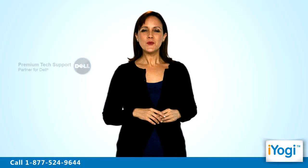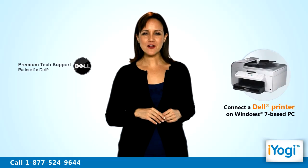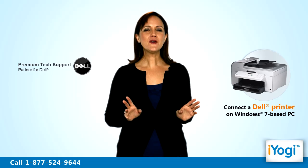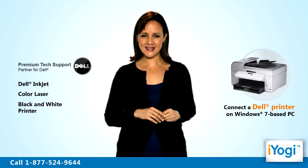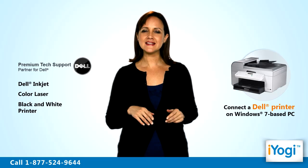Welcome to iYogi. We are Dell preferred partners who can help you to connect your Dell printer with your Windows 7 based computer without any hassle. Be it Dell inkjet, color laser, or black and white printer, we can help you to connect it with the computer supporting Windows 7 operating system.